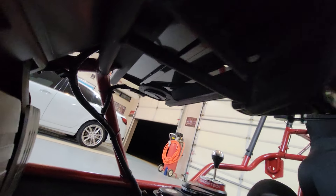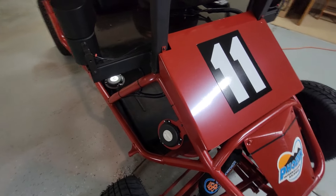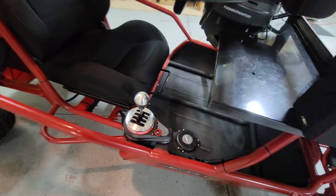One finger on the seam, one on the steering wheel, two on the side, one on the shifter.